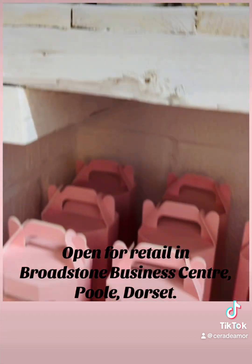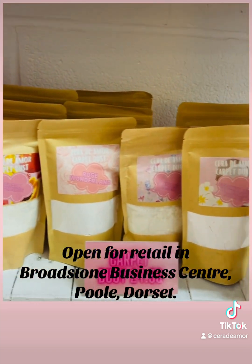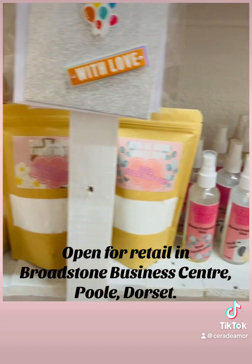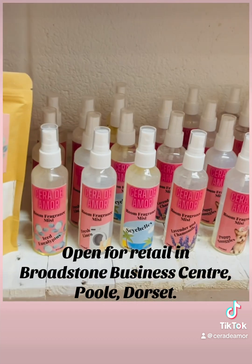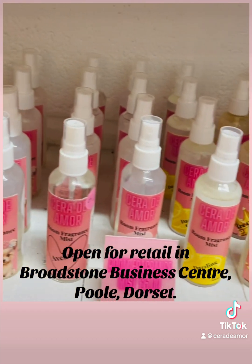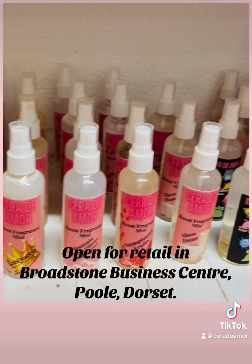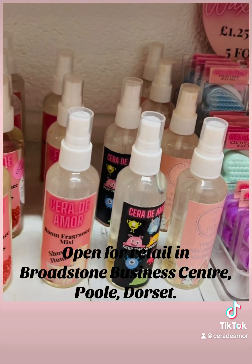Below that we've got reed diffusers, our super popular carpet dust, and also our really popular room fragrance sprays. Everyone that uses these can't believe how strong they are — you can literally spray it in your house, go out for a few hours, come back, and you'll still smell it.